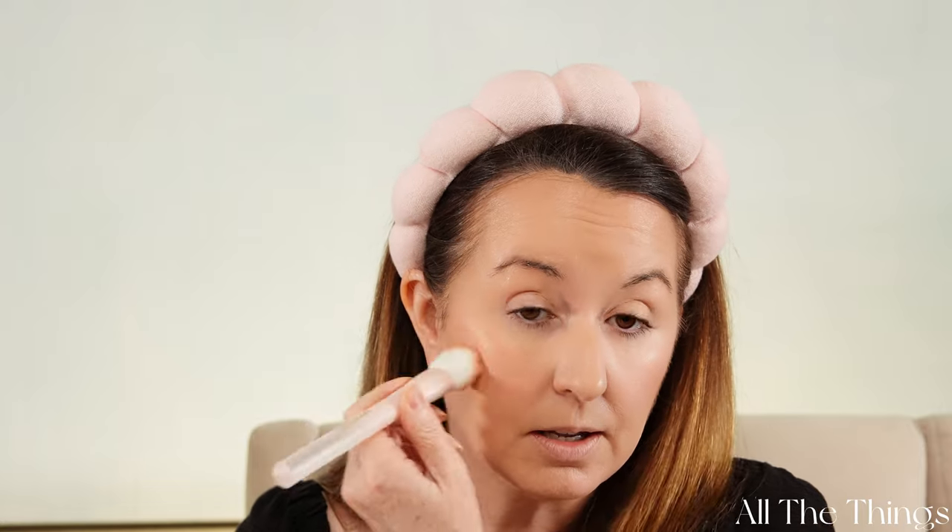The Charlotte Tilbury is nowhere near as sheer so you just have to go in lighter, but even so — dupes! I mean, gosh.